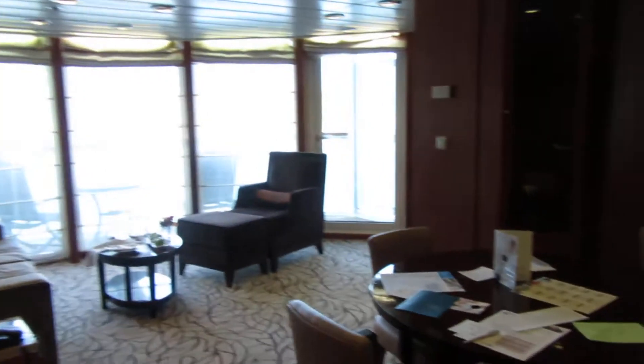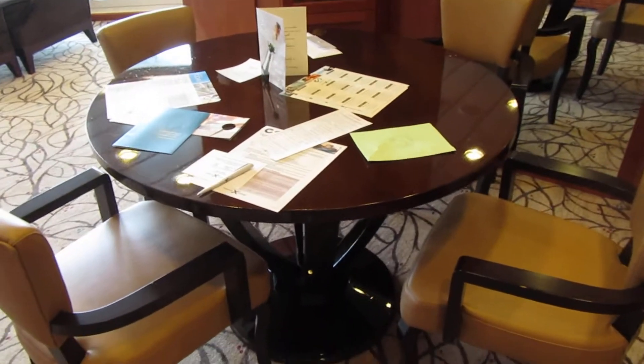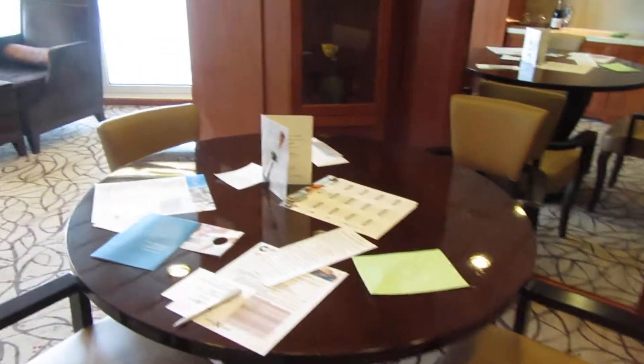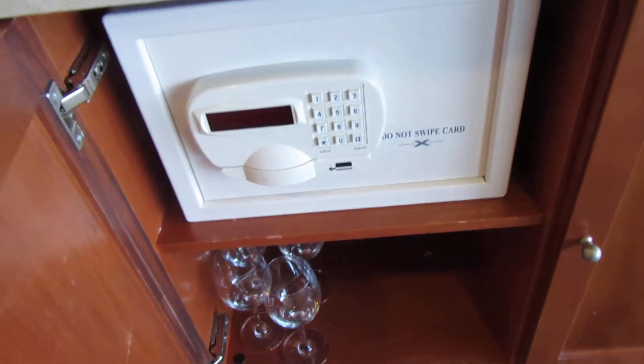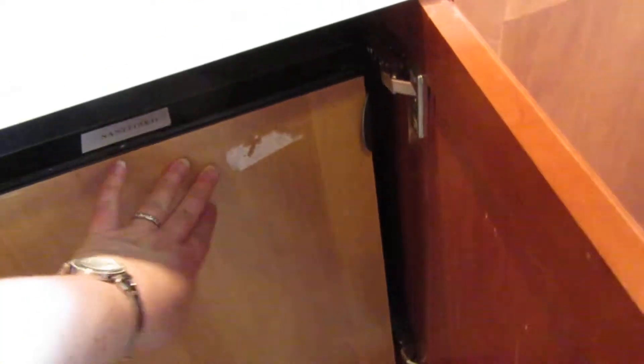This is the living and dining area — a nice little dining room table with all of our stuff spread all over it for four. Not sure, I feel like something used to be on the wall here and it's gone now. Down here there's your safe and some extra glasses. There is a fridge, fully stocked — all of this is an extra fee, it's not included even if you have a drink package.